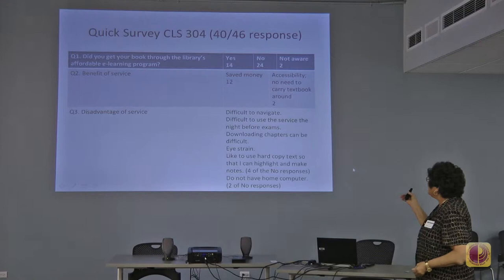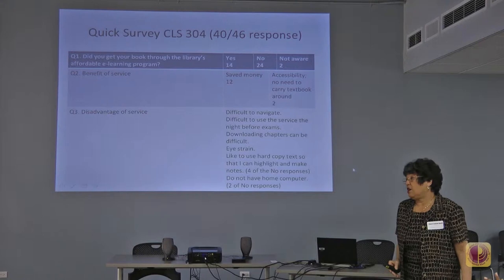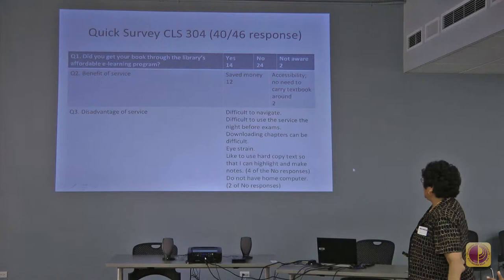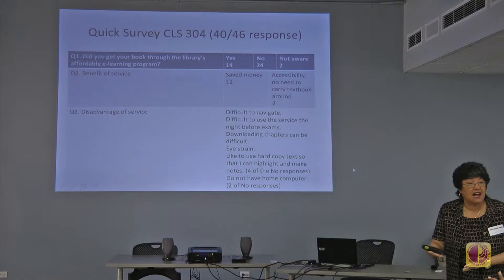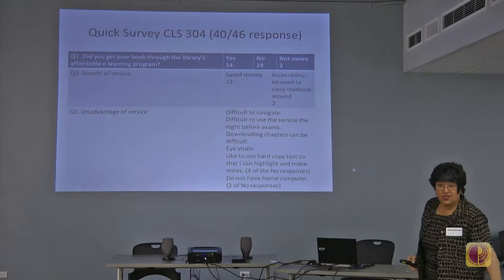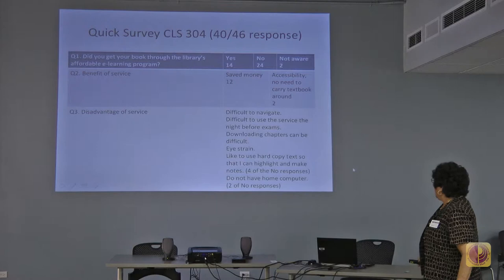The disadvantage responses were interesting. Difficult to navigate. Difficult to use the service right before exams because too many people are waiting until the last minute and using it simultaneously. Downloading large chapters is difficult, they lose the stream. Some mentioned printing — if they print hard copies it's sometimes disjointed. Eye strain was also mentioned, which I found interesting even for young people.